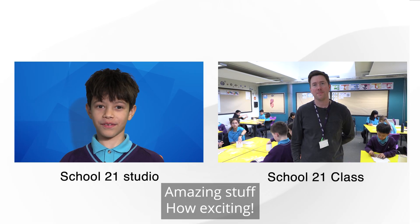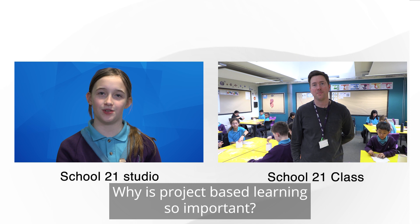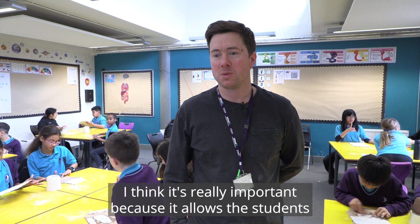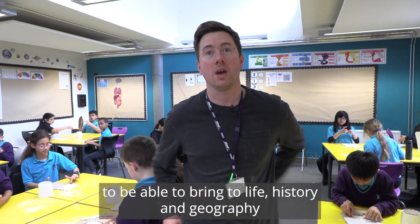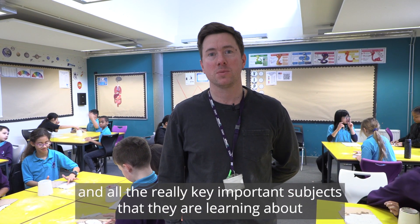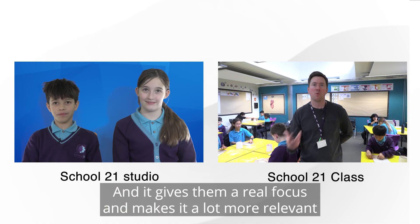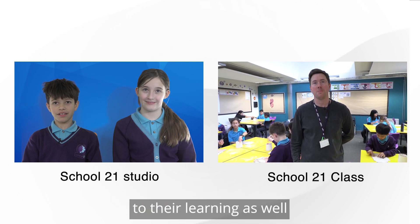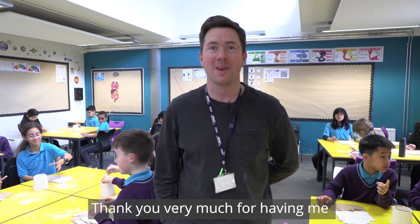Amazing stuff, how exciting! Why is project-based learning so important? I think it's really important because it allows the students to bring to life history and geography and all the really key important subjects that they're learning about. And it gives them a real focus and makes it a lot more relevant to their learning as well. Thanks so much for talking to us. Thank you very much for having me.